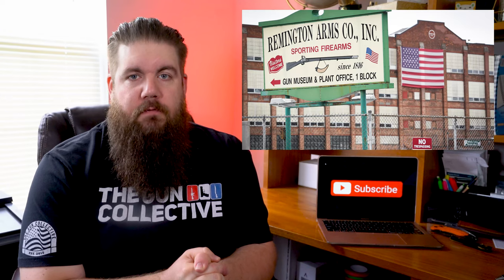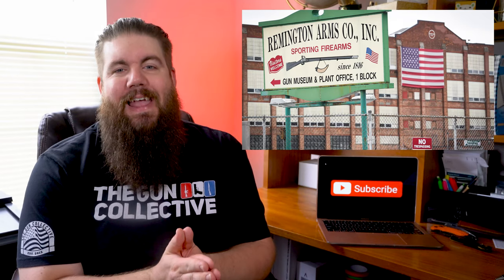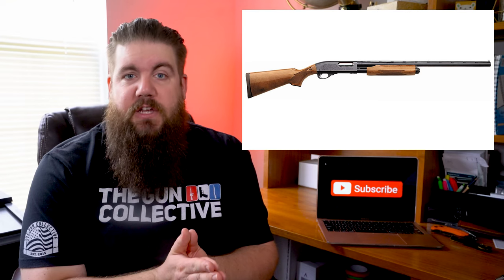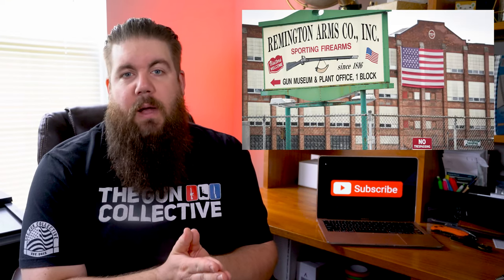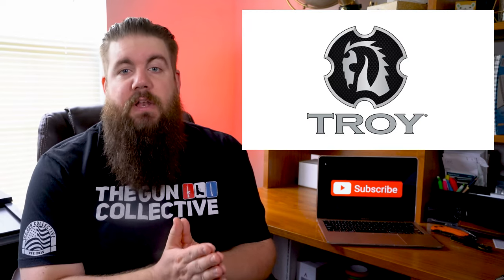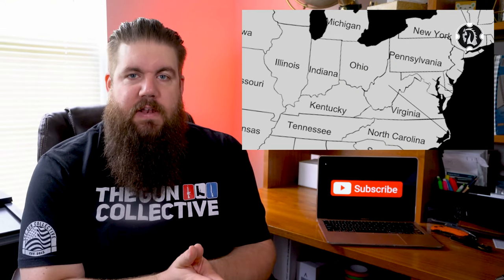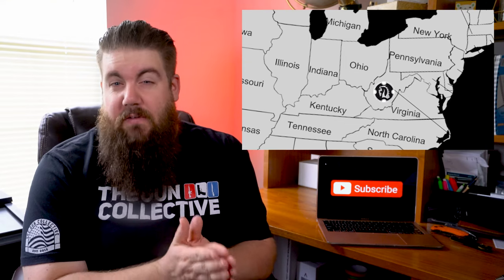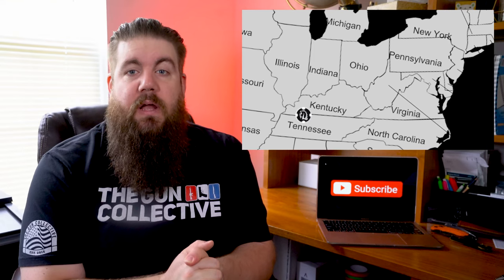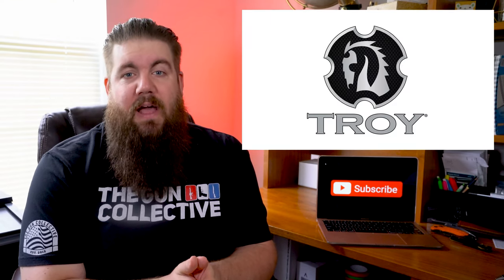We've got a bunch of industry news this week. Remington is back up and running in their Ilion, New York factory — reports say they brought back about 230 of the previously laid off employees and started cranking out 870 shotguns. Let's hope they hired some good QC people to make sure the relaunch of the brand isn't full of crappy guns. Also, Troy Industries has announced they are moving out of Massachusetts and heading to Clarksville, Tennessee, projecting about 75 new jobs in that area. Gun companies getting out of restrictive states is never a bad thing.